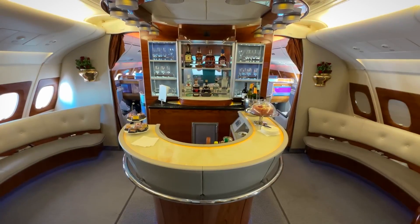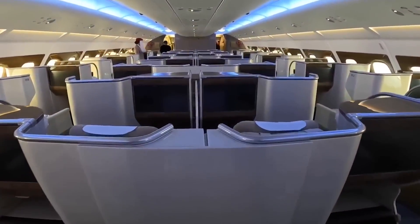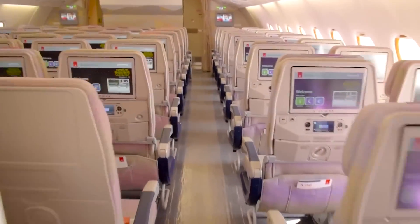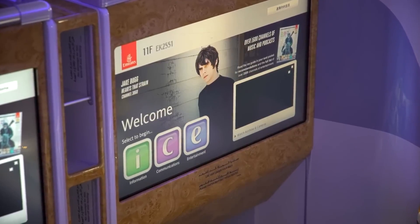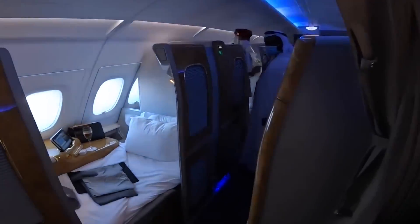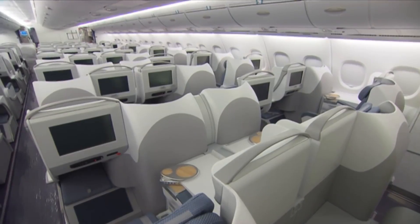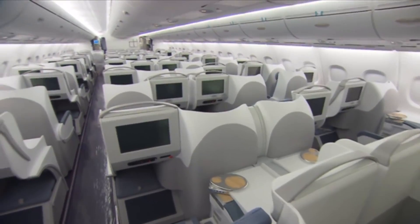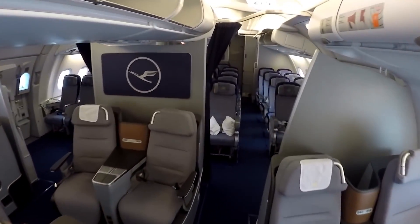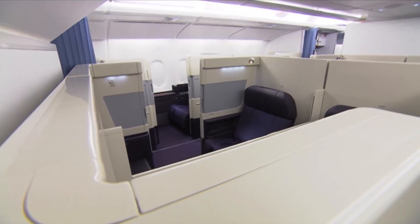The A380-800 utilizes advanced LED lighting systems capable of simulating natural daylight cycles, which help mitigate the effects of jet lag. The lighting smoothly transitions between different phases of flight — such as boarding, meal service, and sleep periods — and mood lighting can be adjusted across the cabin to create a calming ambiance tailored to the time of day and cabin class. One of the standout features is its remarkably quiet cabin: thanks to advanced noise insulation and the four-engine configuration, cabin noise levels are reduced to about 52 decibels during cruise, significantly quieter than other wide-body aircraft. Vibration is also minimized due to robust construction and advanced aerodynamics.